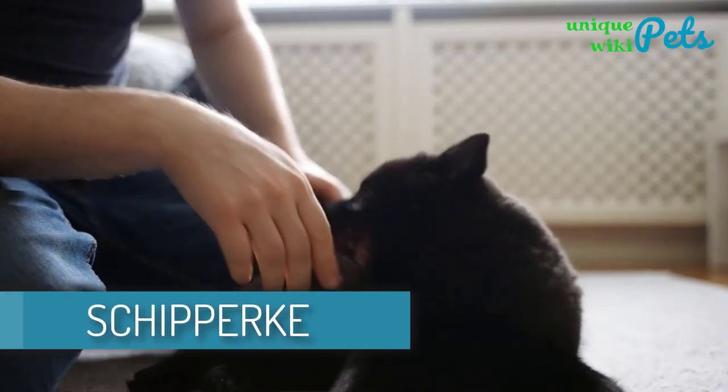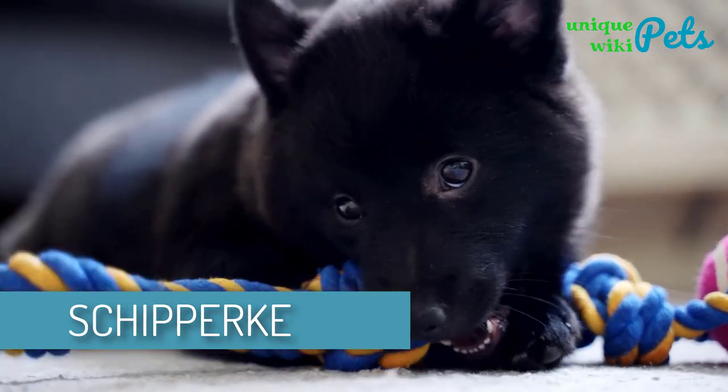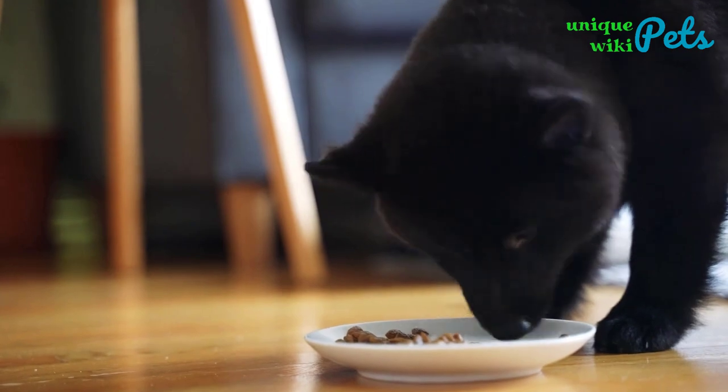Schipperke. This breed is clever, curious, and extremely devoted. He loves pleasing his family, and at the same time he appreciates if things are done his way.